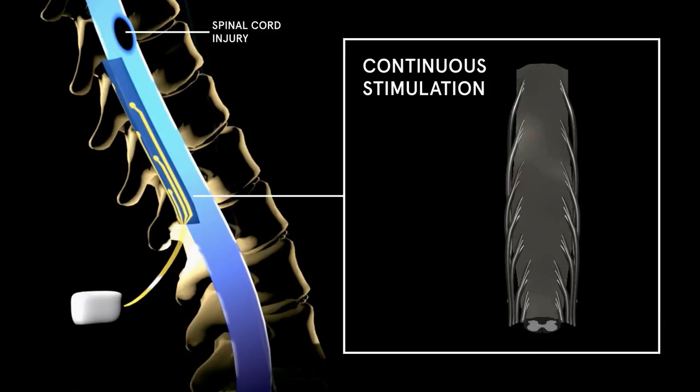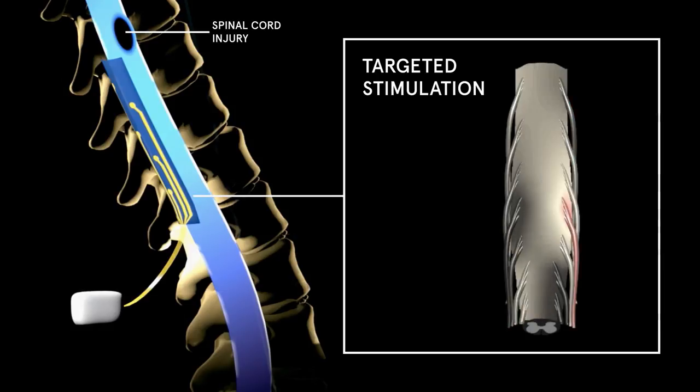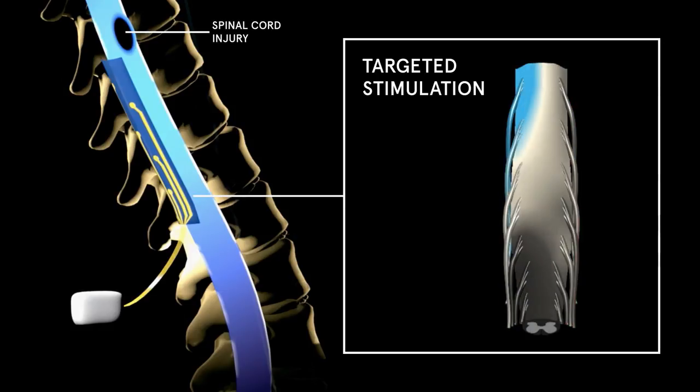Instead of applying continuous electrical stimulation, the Swiss team developed targeted electrical stimulation that promotes a physiological activation of the spinal cord.